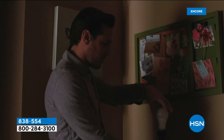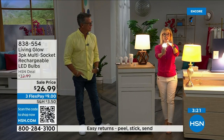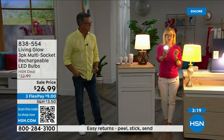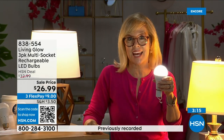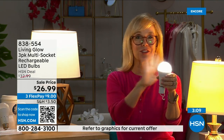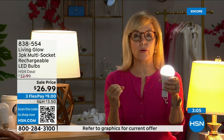My husband hangs one above the grill because we don't have an outside light. Each bulb is rated for 50,000 hours — if you use it three hours a day, it's going to last up to 45 years. You're never going to have to buy a bulb again. The cost is about a dollar a year per bulb — your energy bill is going to go down.